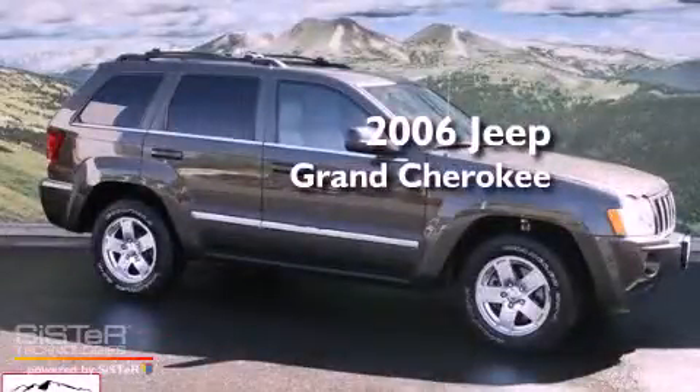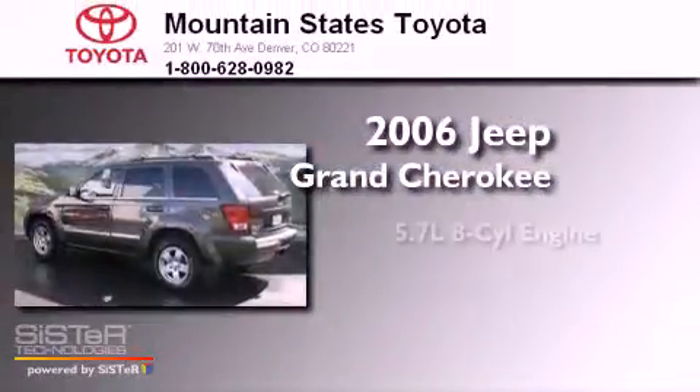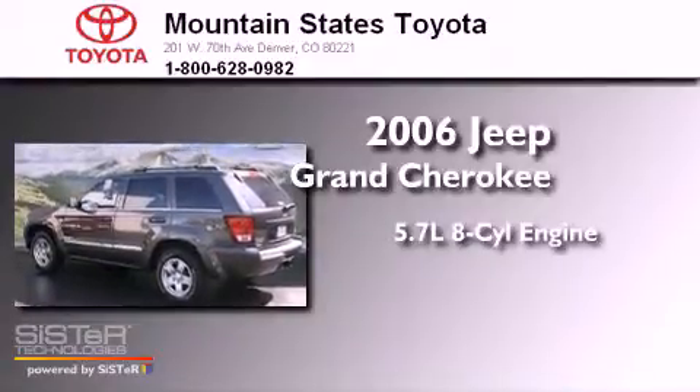This is a 2006 Jeep Grand Cherokee. It has a 5.7-liter 8-cylinder engine, an automatic transmission, and 4-wheel drive.